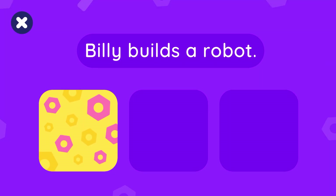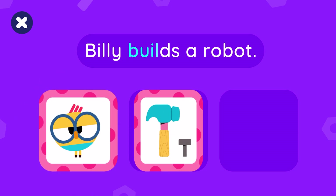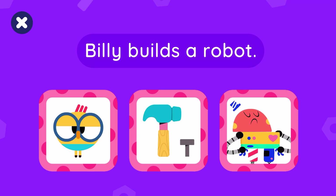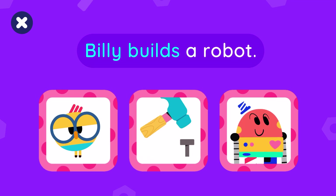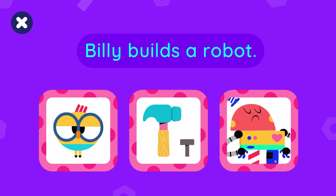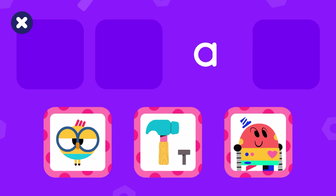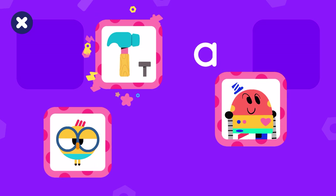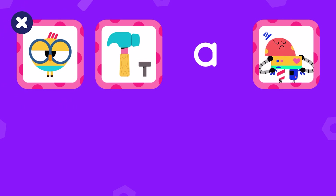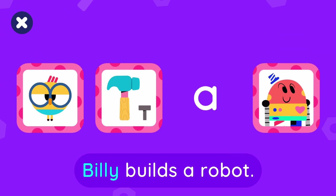Let's create: Billy Builds Robot. Billy builds a robot. That's great! Let's try the next one. Billy builds a robot. Very good! Let's try something new.